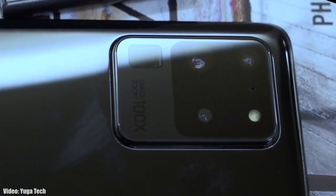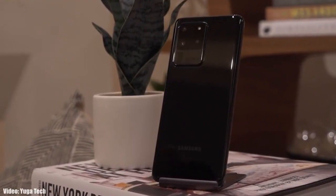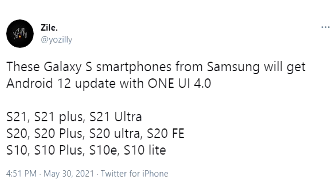Let's take a look at the devices from Samsung that are expected to get Android 12 with One UI 4.0. If you have an S-series flagship like the S21, S21 Plus, S21 Ultra, S20, S20 Plus, S20 Ultra, S20 FE, S10, S10 Plus, S10e, or the S10 Lite — and their 5G variants — you will definitely get the Android 12 update.